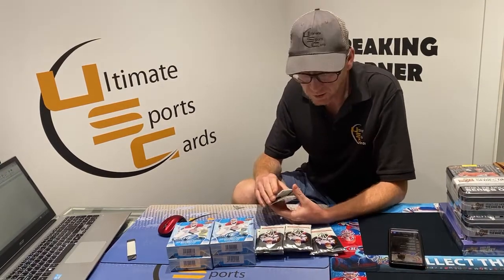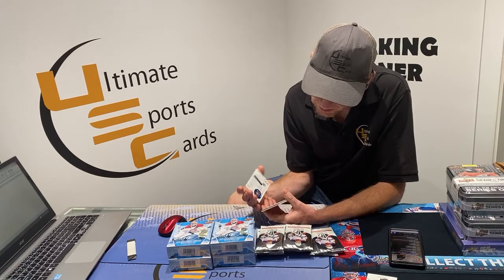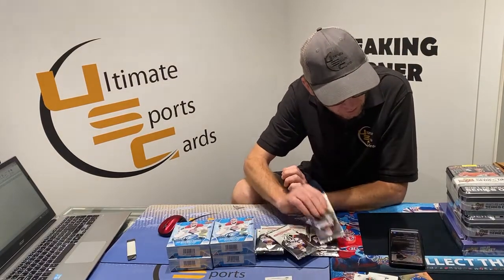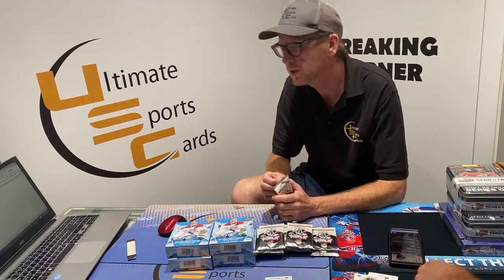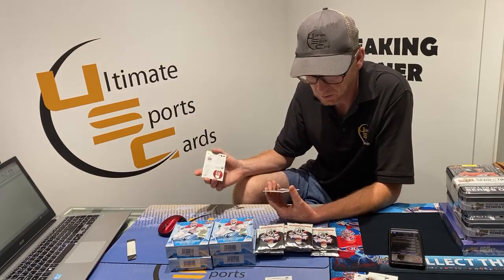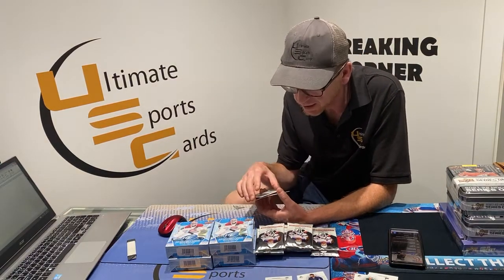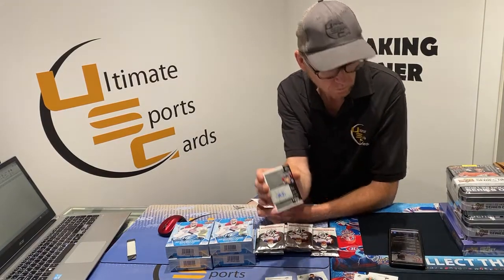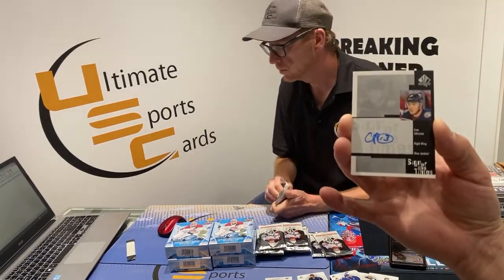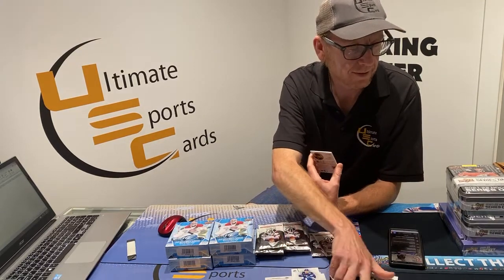We'd love to buy some older products but we just can't find them anywhere — finding this case of Ice was shocking enough. Here we go — we got a Spectrum FX Bounty: Tampa Bay Lightning, Victor Hedman. We got our first autograph and it is a Retro Sign of the Times: Columbus Blue Jacket Cam Atkinson.